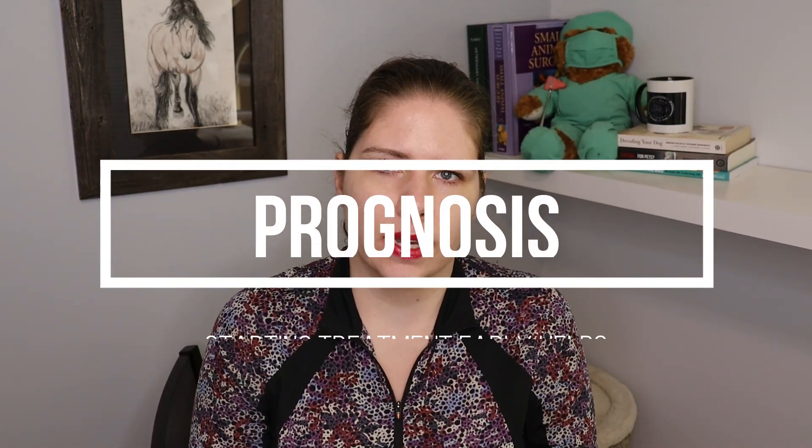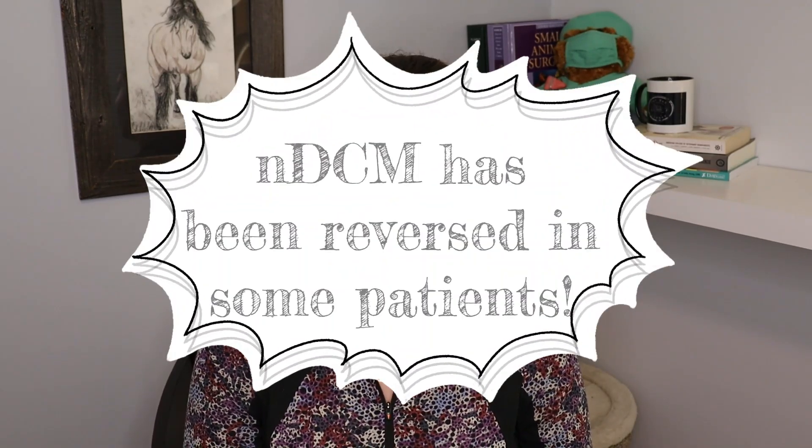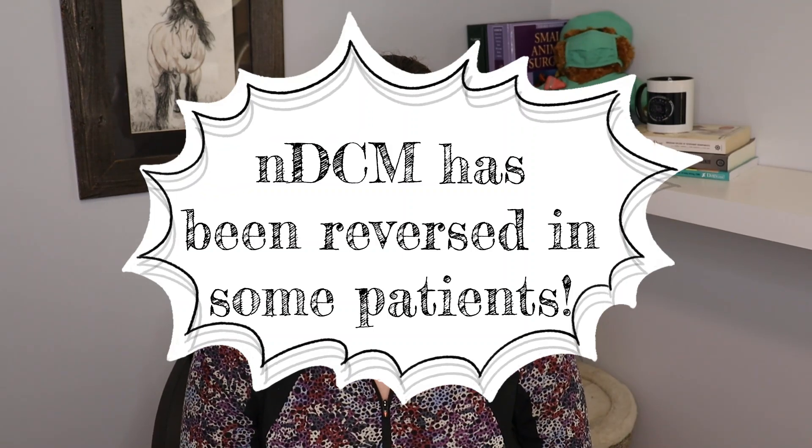Unless the DCM is nutrition-related, the prognosis is not good — this is a progressive and irreversible disease. With nutrition-related DCM, if caught early enough, we have had a number of patients that will have their heart disease reversed, and this is what makes it such a different phenomenon from all the other types of DCM.